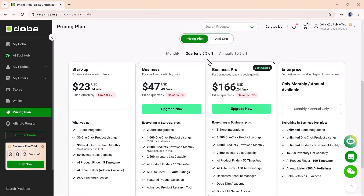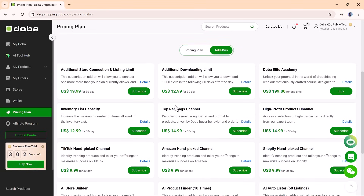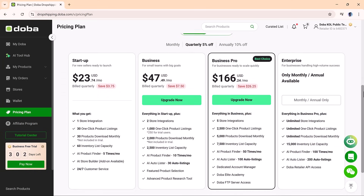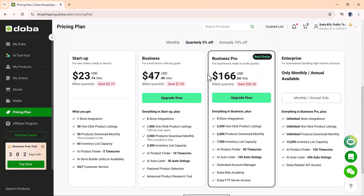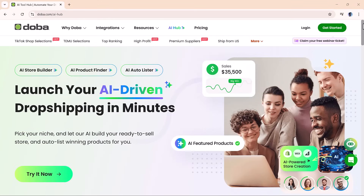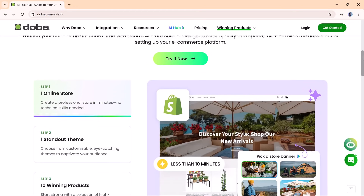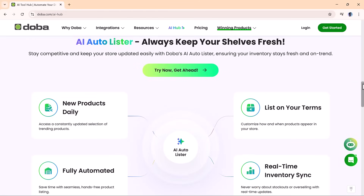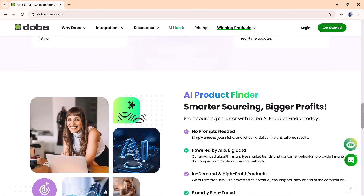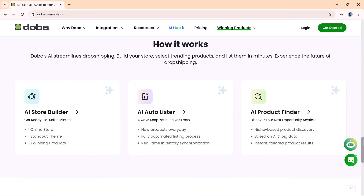Doh Ba offers a range of plans designed to fit businesses of all sizes, from solo entrepreneurs just getting started to growing teams looking for more advanced features. No matter where you are in your e-commerce journey, you'll find a plan that gives you access to the full suite of AI tools and automation features. You can explore the available options by following the link in the description. To sum it up, Doh Ba AI Hub makes it easy to launch a smart, AI-powered dropshipping store in minutes — from building your storefront to automating product listings, everything runs from one simple platform. Click the link below to get started. And if you found this video helpful, don't forget to like, subscribe to AI Finder, and hit the bell for more AI tools and tutorials. Thanks for watching, and I'll see you in the next video right here on AI Finder.